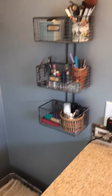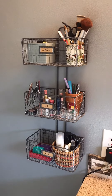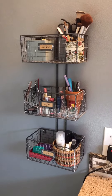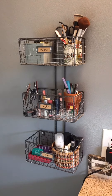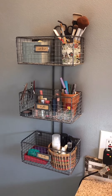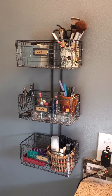I also have this kind of cute wire basket that you mount on the wall. I think it was meant for an office because it says 'outbox,' 'to file,' and 'to do.' But I use it to store makeup mostly.